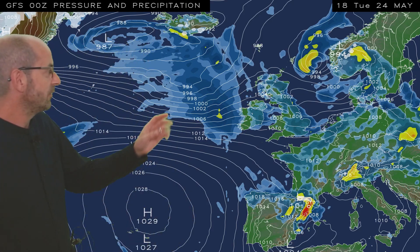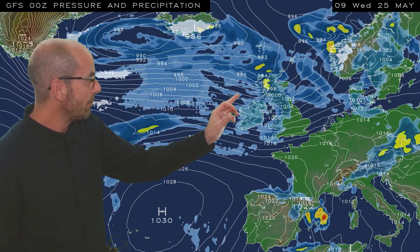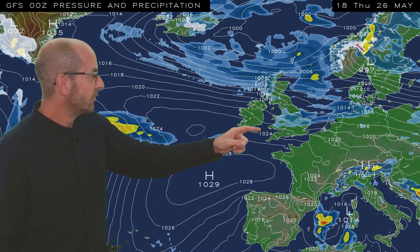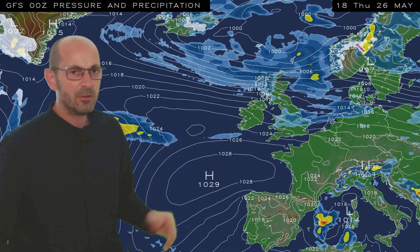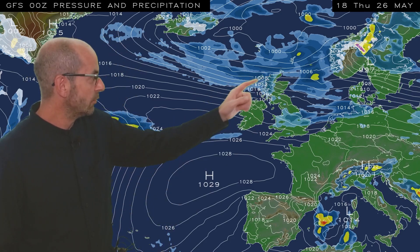But if we look out into the Atlantic, the next feature is making its way towards the UK, and that brings outbreaks of rain to much of the country through Wednesday, although amounts in the south are likely to be small. Then on Thursday, there's a chance of further spells of rain in central and southern counties, but they look quite patchy. Also wet in the far north.